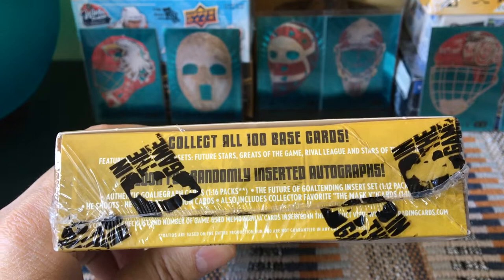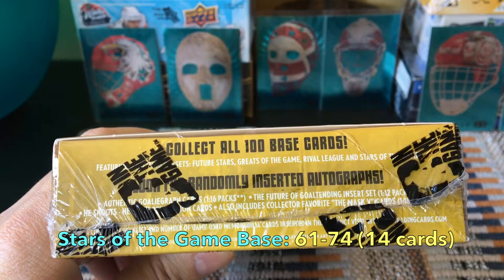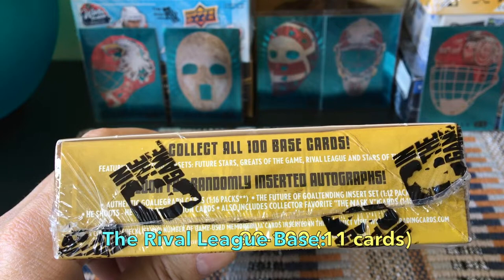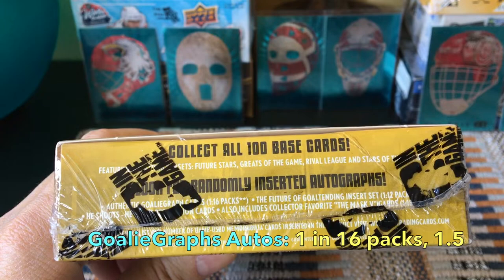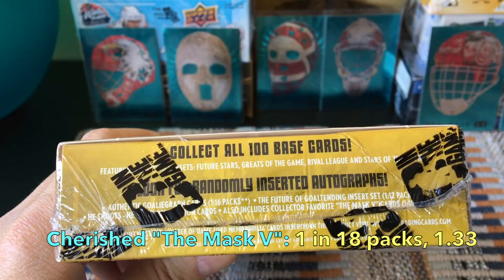The base set is 100 cards. The tier checklist breaks down as follows: Future Stars base set cards 1 through 60, Stars of the Game 61 through 74, Greats of the Game 75 through 89, and the Rival League cards 90 through 100. There are also Goalie Graph autos — a 101-card checklist, one in sixteen packs, about 1.5 per box. There are short prints, and I'd want the Tretiak short print or maybe a Mike Palmateer.